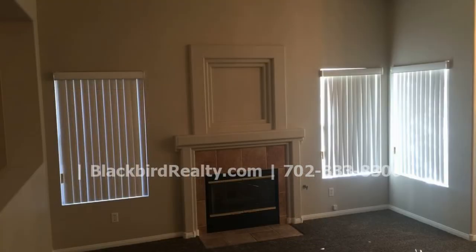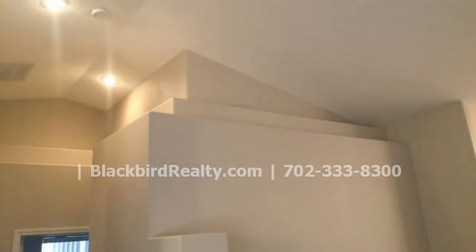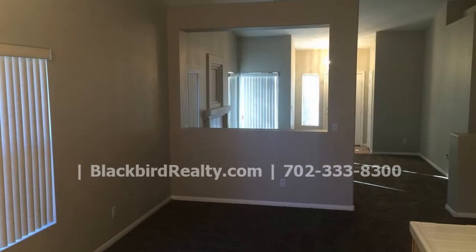This single-story three-bedroom home has 1,430 square feet of living space. It features vaulted ceilings in the common areas. The living room includes a gas fireplace, and it flows into the family room that's open to the eat-in kitchen.